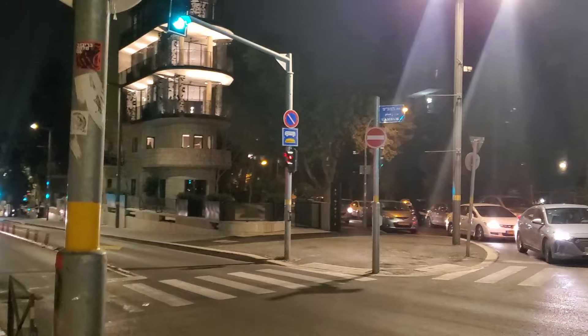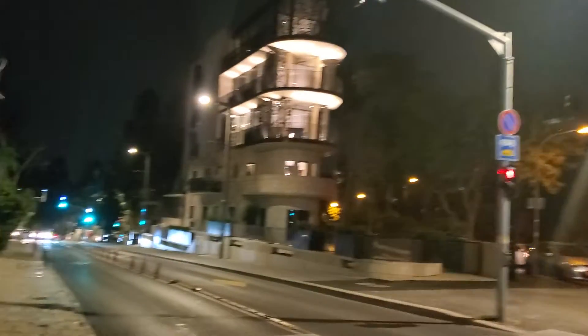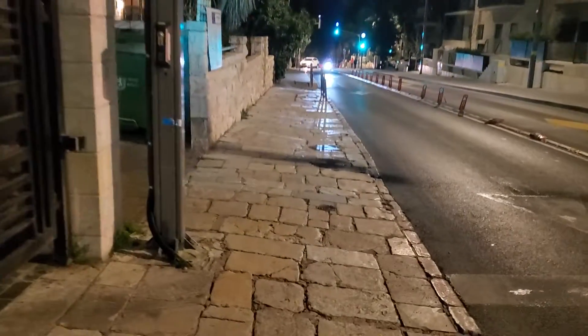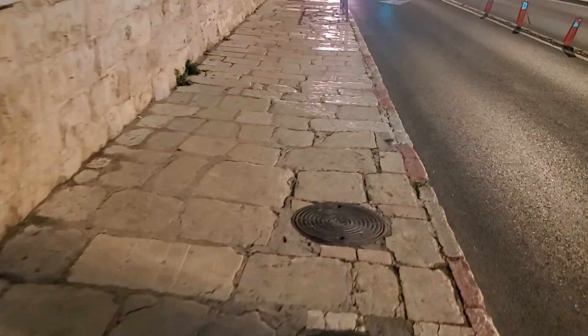Here we see this is Rambam Street. Notice that the sidewalk here is made of Jerusalem stone, like in the Old City of Jerusalem.